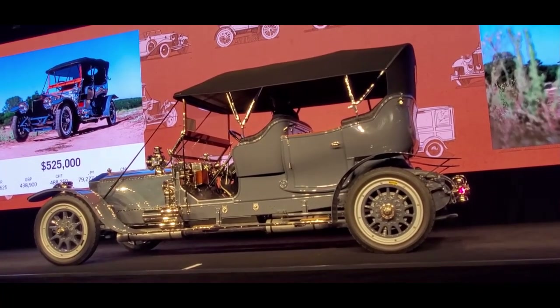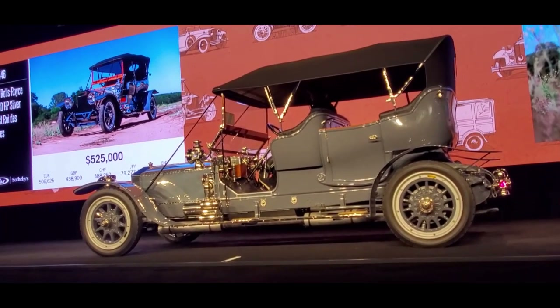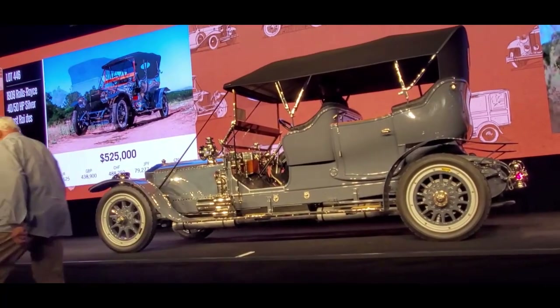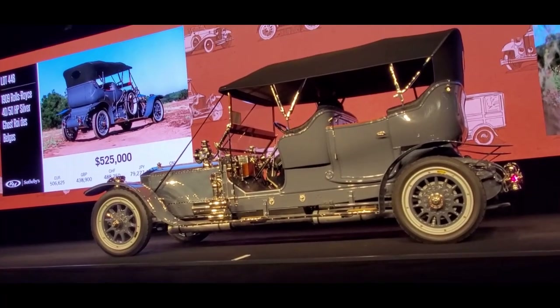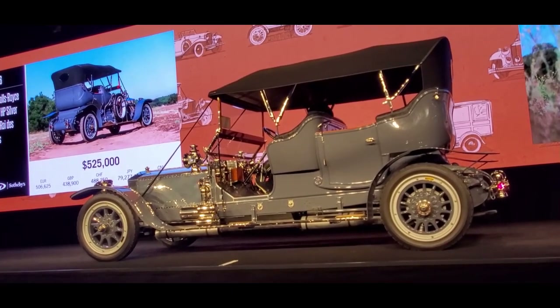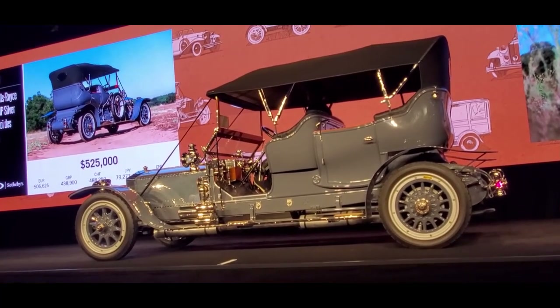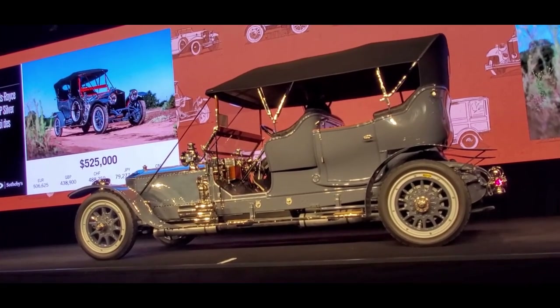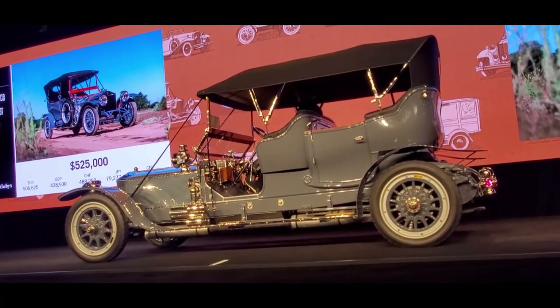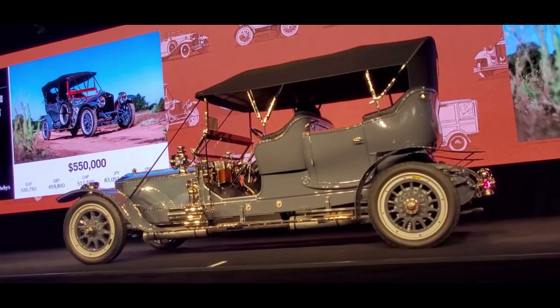Bidding at $550,000. Now $525,000 — now $550,000. This Rolls-Royce also has the Lucas King of the Road cowl lights, documented in the Edwardian Rolls-Royce and accompanied by a build sheet copy. At $525,000, asking $550,000. $550,000 — who said that? $550,000, now $575,000.